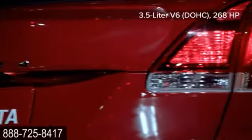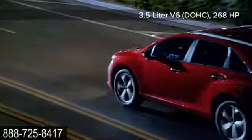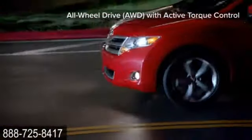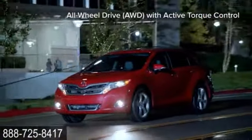Plus, its wide stance, available 20-inch alloy wheels, and lower center of gravity give it precise handling. What's more, when equipped with the available tow prep package, Venza V6 can tow up to 3,500 pounds.